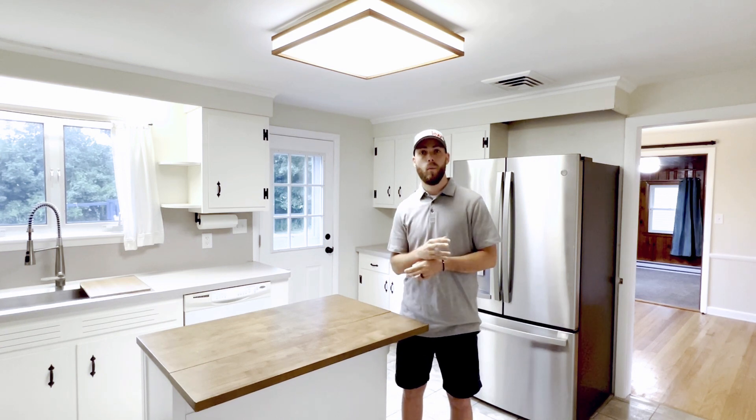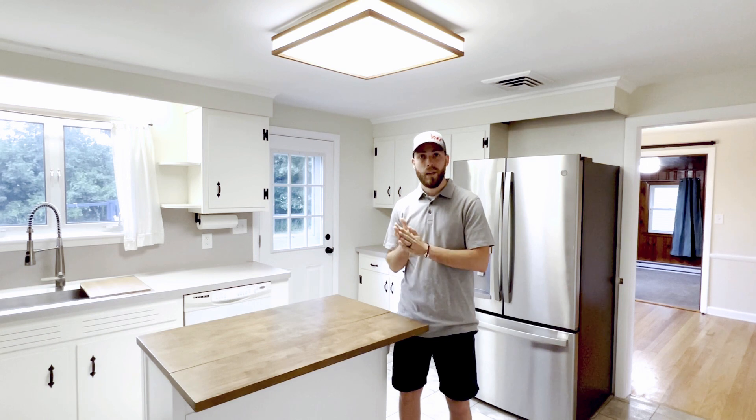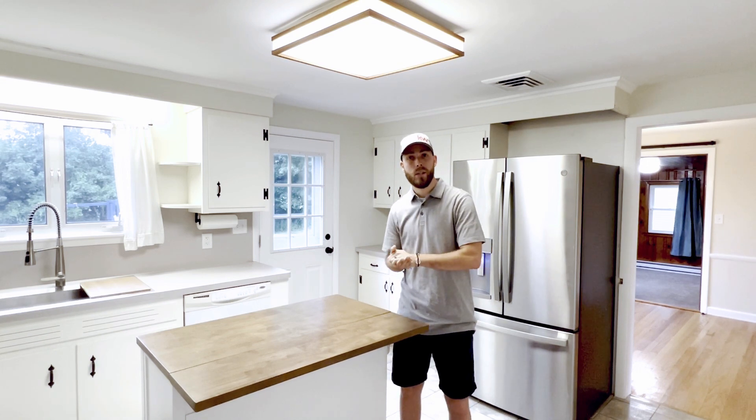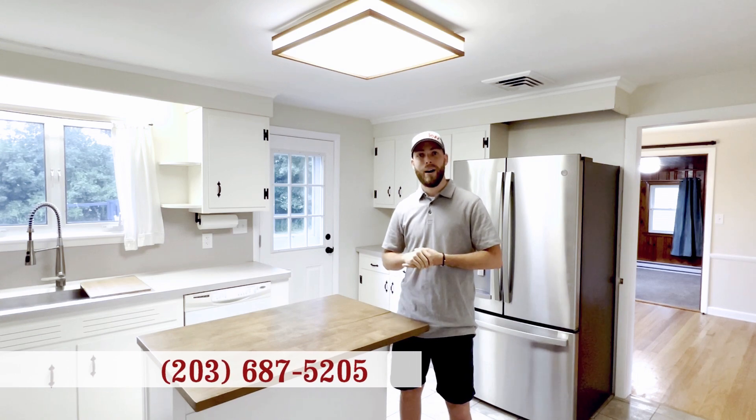Amazing street, walkable. You have a level lot in the backyard as well. So if you have any interest, or if you know anyone who has interest, give us a call. The number is 203-687-5205.